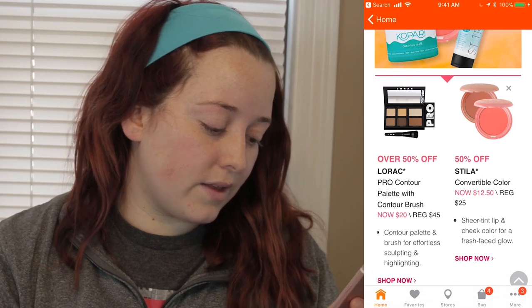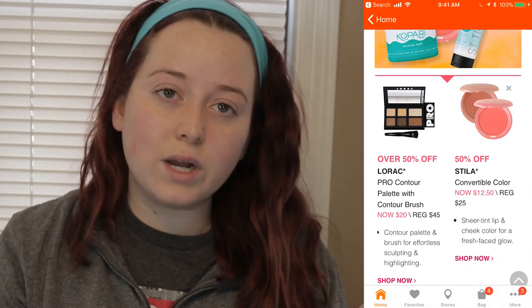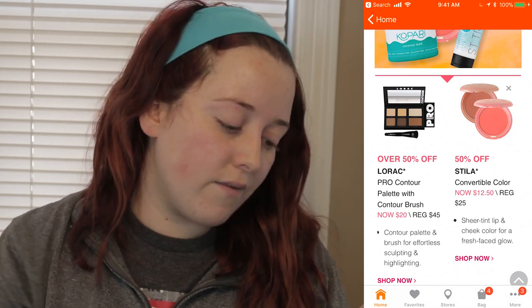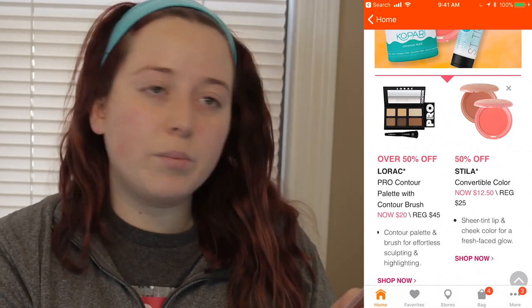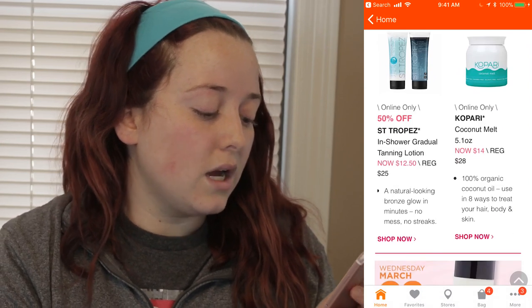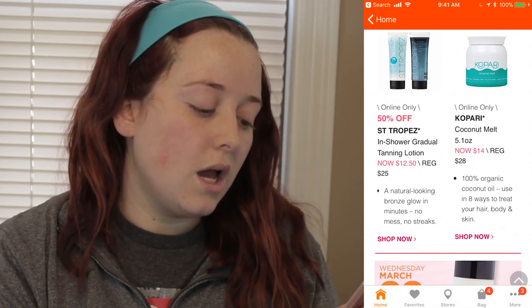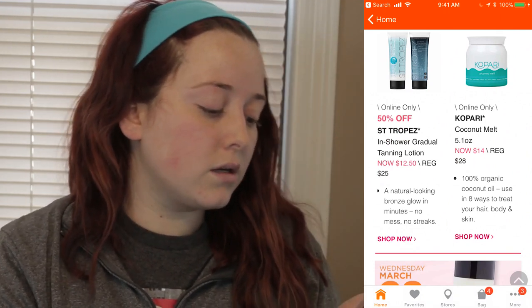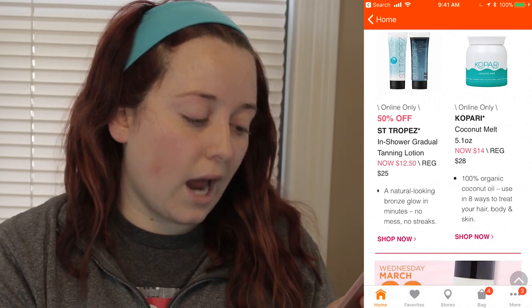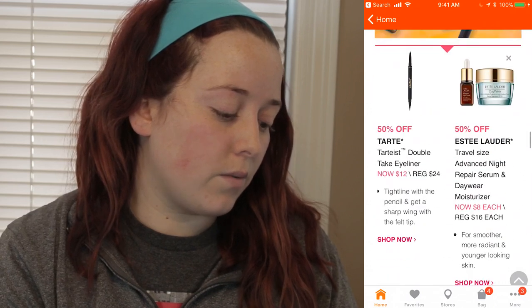Tuesday March 27th: the Lorac Pro Contour Palette with Brush will be $20 instead of $45. The Stila Convertible Color will be half off. The St. Tropez In-Shower Gradual Tanning Lotion will be half off and is an online only deal. The Kopari Coconut Melt 5.1 ounce will be half off and is an online only deal as well. And just FYI — even if items are not listed as online only, you can still order them online.